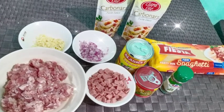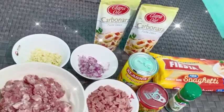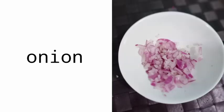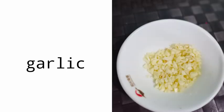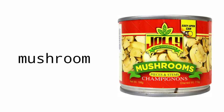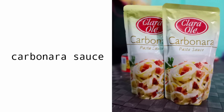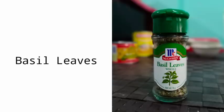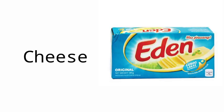We have the following ingredients: pork giniling, onion, garlic, sweet ham, mushroom, carbonara sauce, evaporated milk, basil leaves, cheese, and pasta.